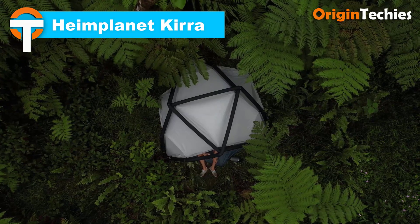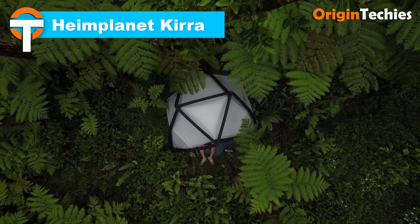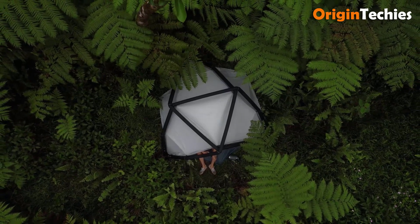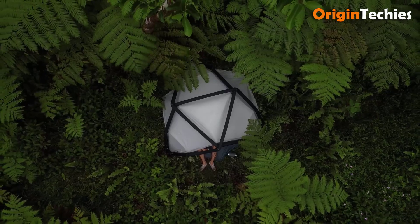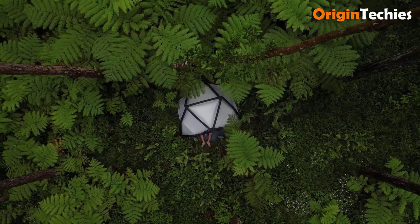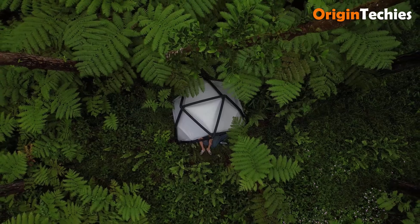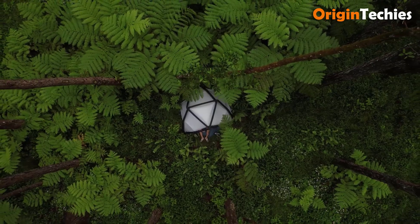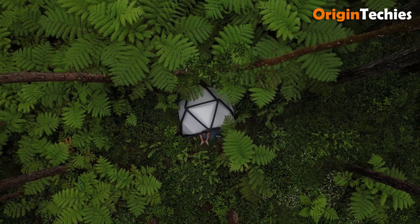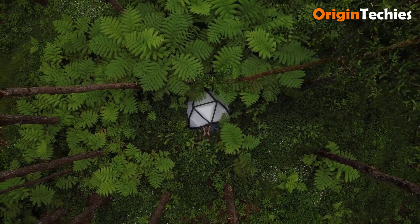The Heimplanet Kira is an inflatable two-person tent designed for outdoor enthusiasts seeking a balance between comfort and efficiency. Utilizing Heimplanet's inflatable diamond grid system, the Kira offers a geodesic structure that enhances stability, making it particularly storm-resistant. The tent features a spacious inner area of 4.2 square meters and a total footprint of 5.2 square meters, providing ample space for occupants and gear. Weighing only 3.8 kilograms, it is lightweight and compact, suitable for alpine tours and various outdoor activities. The two-layer construction of the air struts ensures durability and air tightness.